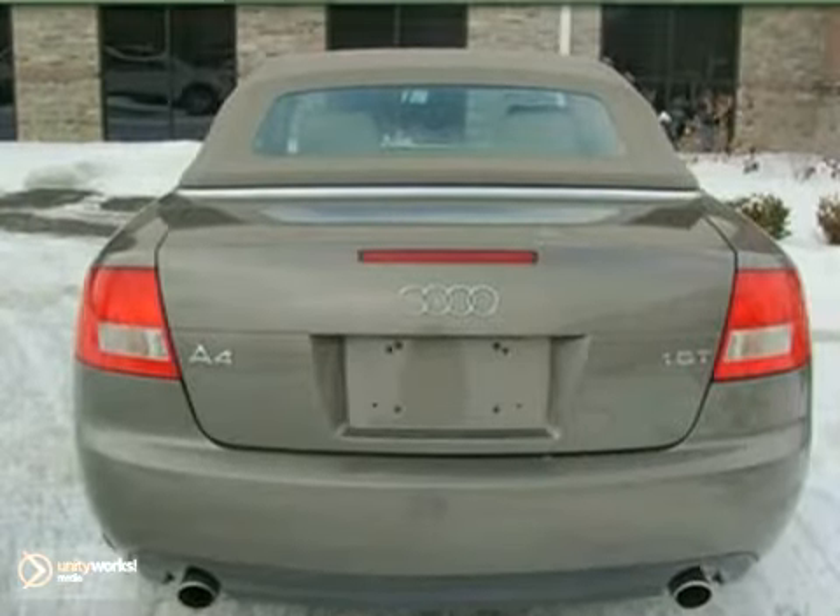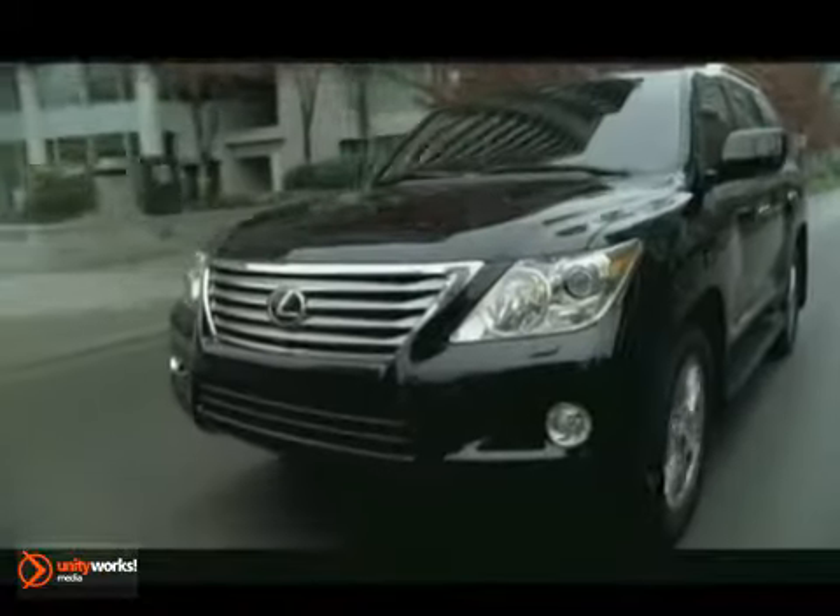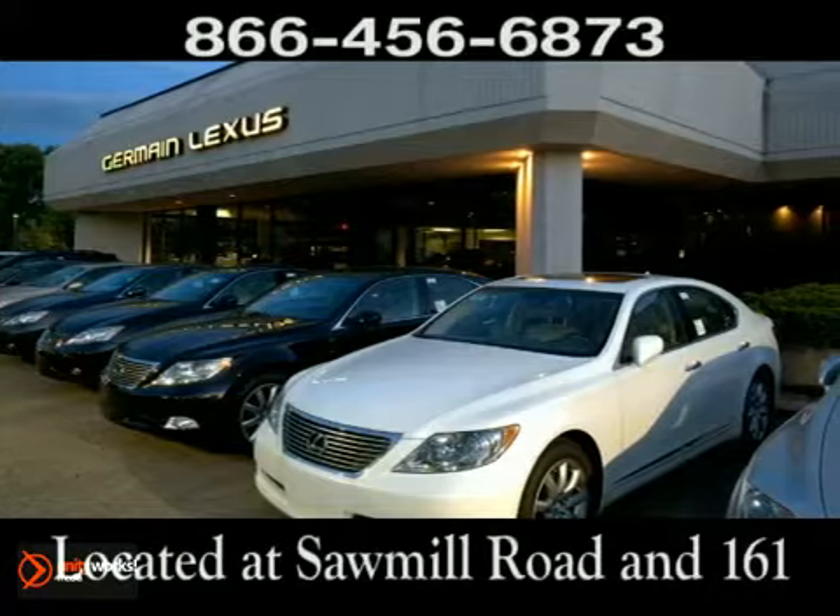Come on out and take a look. Come experience luxury the Jermaine way at Lexus of Dublin, conveniently located at Sawmill Road and 161.